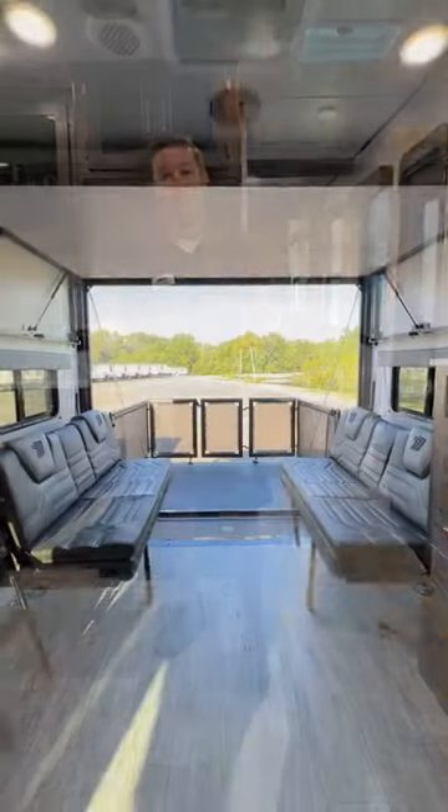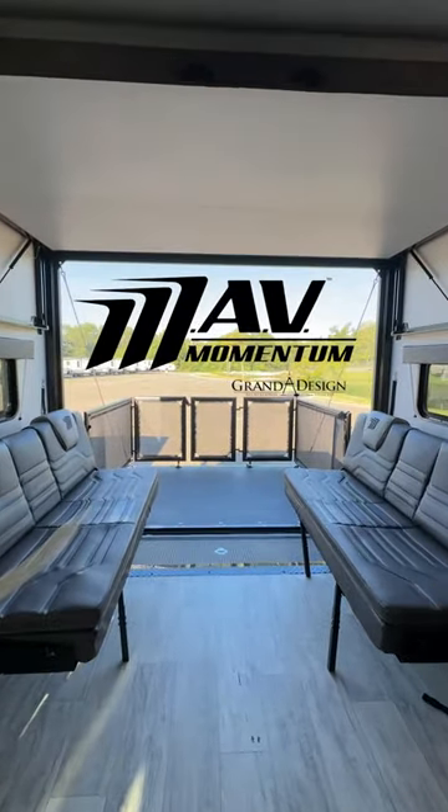Hey, Happy Campers. Todd here, Great American RV Superstores, and we are in the 2024 27 MAV by Grand Design.